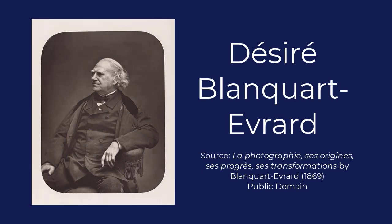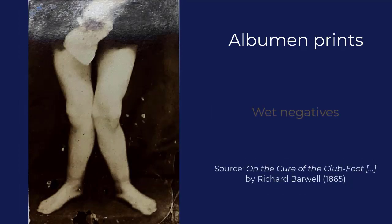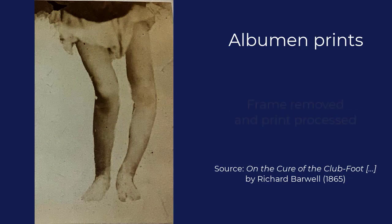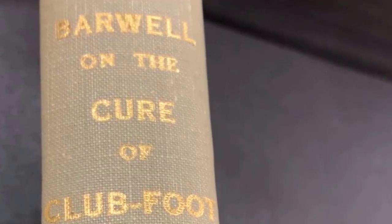Albumen prints were developed by Desiree Blancard Everard in 1850. Because they were easy to use by professionals and amateurs alike, they quickly became the print medium of choice. They were printed from wet negatives, which dominated photography in the second half of the 19th century, and were set in wooden printing frames exposed to direct light. The print was then removed from the frame and processed in a lit room. The author, Richard Barwell, was an assistant surgeon at the Charing Cross Hospital in London and was mostly interested in orthopedic surgery. He took pictures of his patients himself.